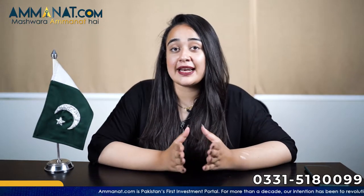Assalamu alaikum, I'm Maria Khan from Amanal.com. If you are new to this channel, I'd like to welcome all our new subscribers. On this channel, we talk about different real estate projects in Rawalpindi and Islamabad that are safe investments and also of credible developers.